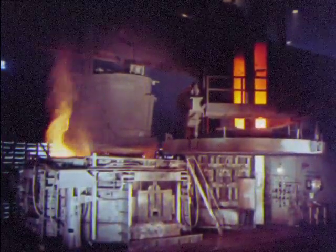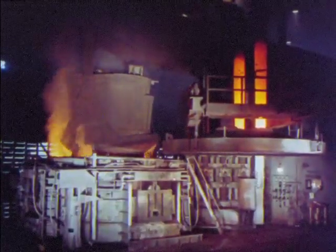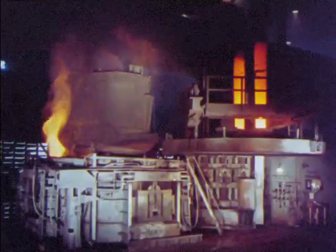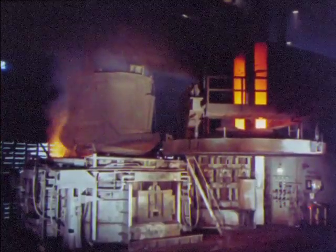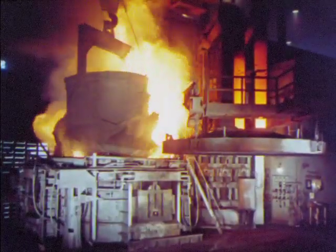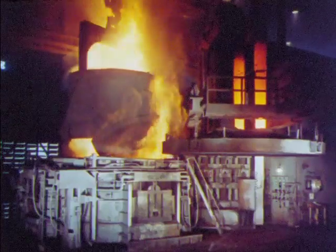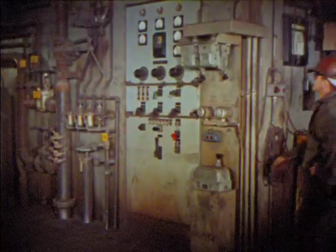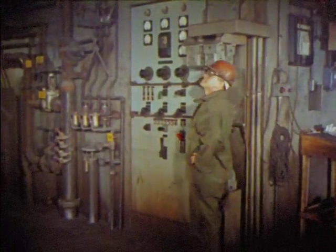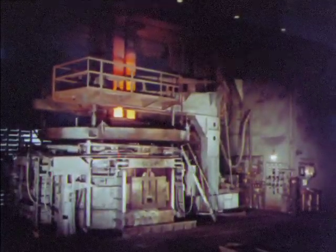Another important tool of steelmaking is the electric arc furnace, used to make stainless and many other special steels. Scrap is its basic diet. After the furnace top is moved aside and the furnace is charged with scrap, an operator uses fingertip controls to direct powerful machinery that slides the huge top back into place.